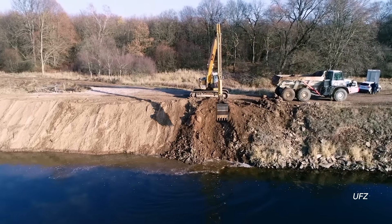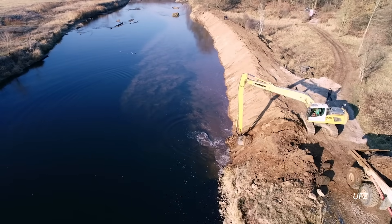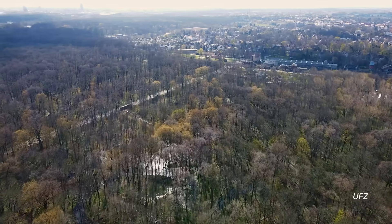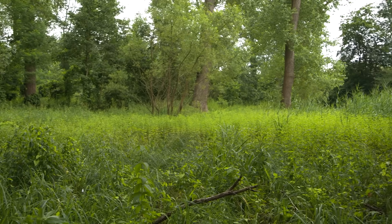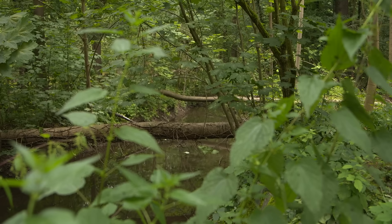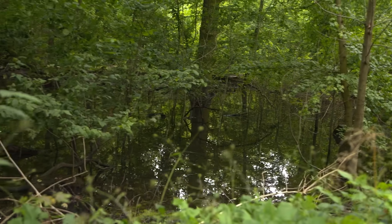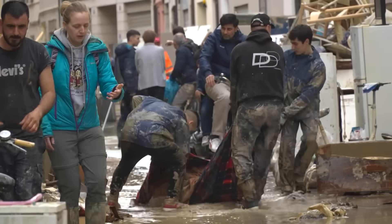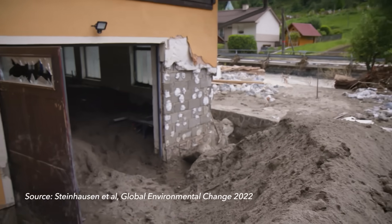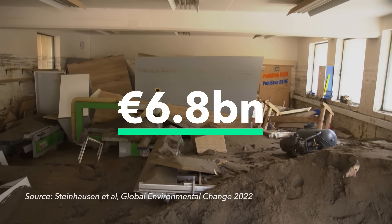Of course, projects like this come with a hefty price tag. The city of Leipzig already spent 6.5 million euros, largely funded by the German state, to buy back land and build new bridges and gateways for crossing the newly restored river. But flooding is actually the most expensive natural hazard in Europe, with one study estimating that river-based flood risk could increase sevenfold to 6.8 billion euros by the end of the century.